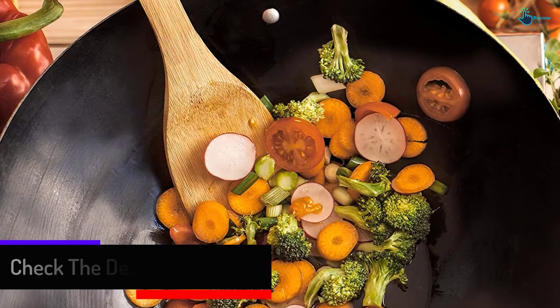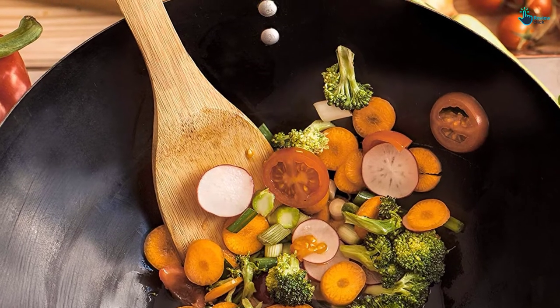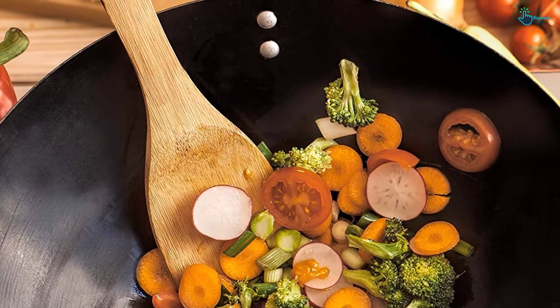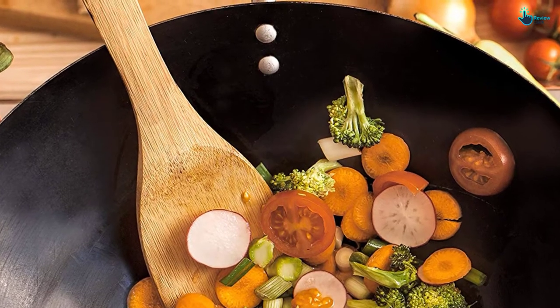It takes the fifth position because of its super high quality, durability, versatility, and natural safety. The handles, however, may feel a bit hot if left inside hot food for too long.